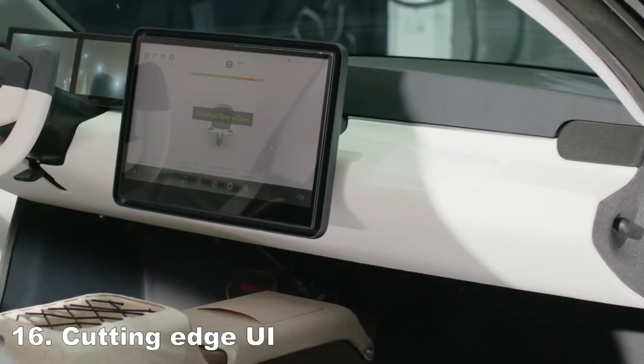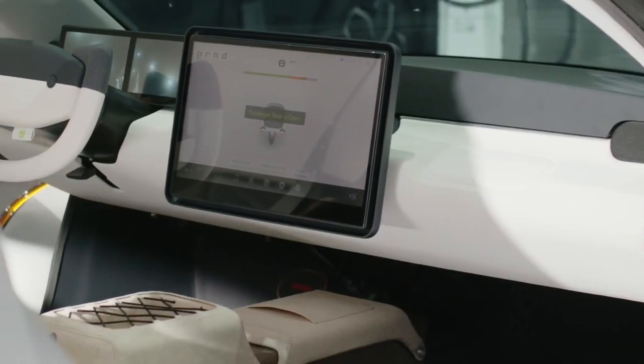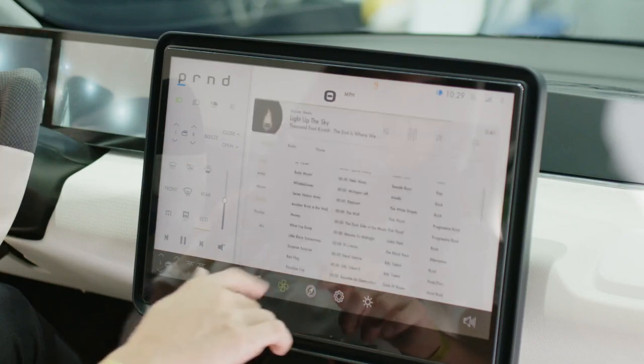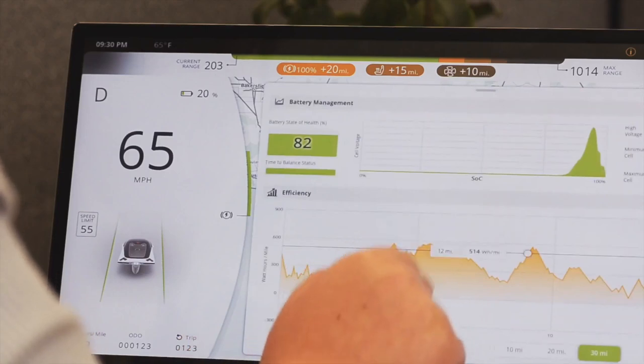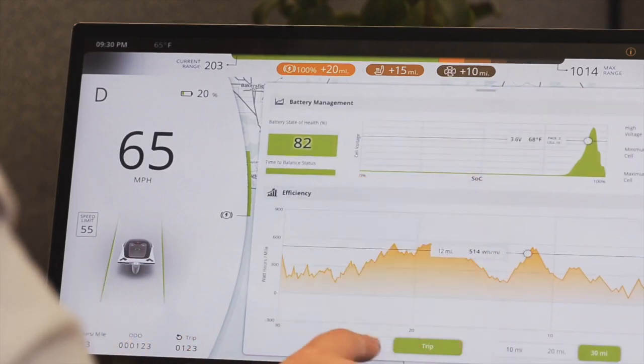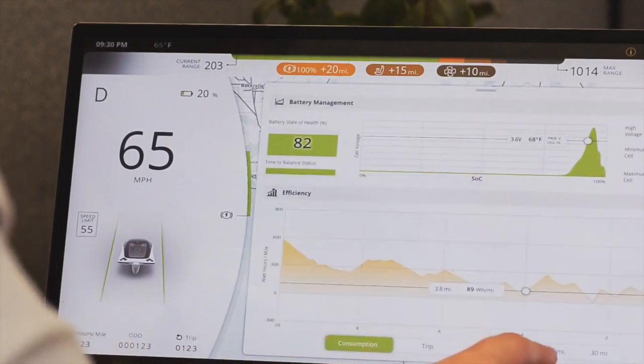Experience unparalleled control with Aptera's user-friendly interface operated from the center display. Expect continuous software updates to enhance efficiency and user experience over time. With Aptera, the future of driving is dynamic and ever-evolving.